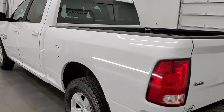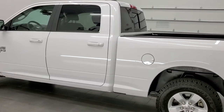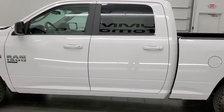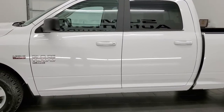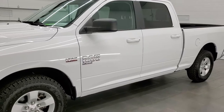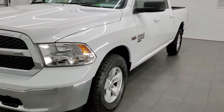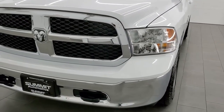This 2019 Ram 1500 has the 5.7 liter V8 Hemi engine. This truck has been fully safetied and inspected by our service shop, has a fresh oil and filter change. All the fluids have been checked and topped off and this truck is 100% ready to go.